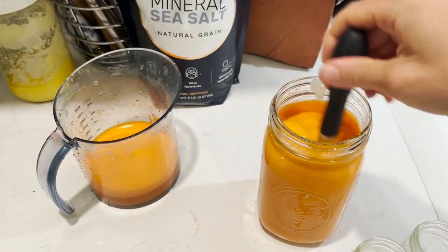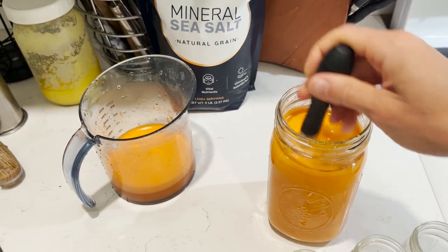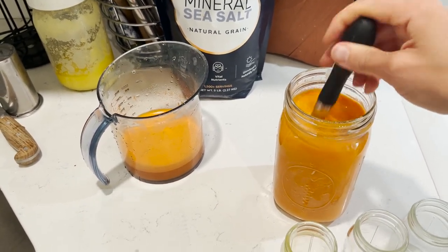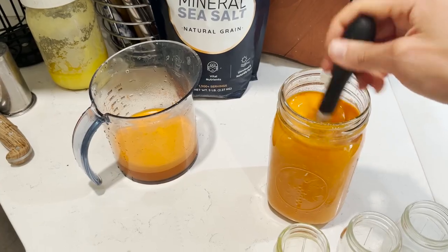I'm whisking in some cultured cream — kefir cultured cream — just to add some healthy fat as well as probiotics. And then we are going to enjoy this on our empty stomach first thing this morning.